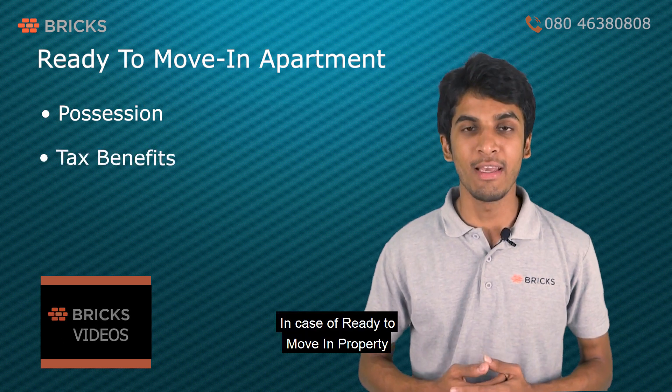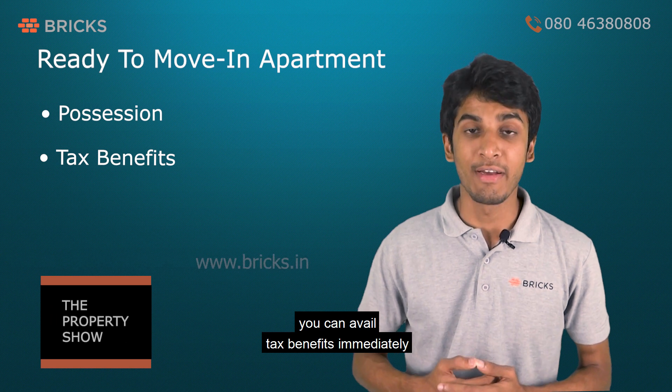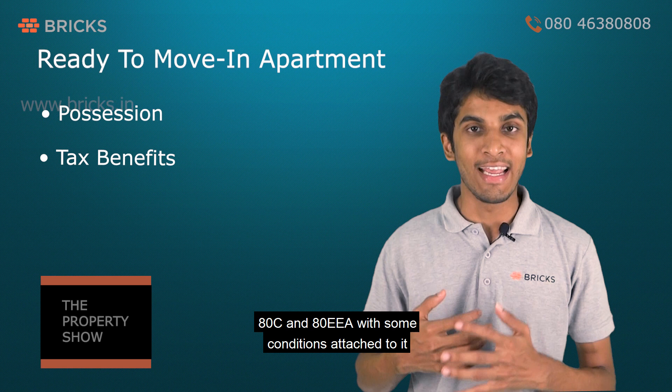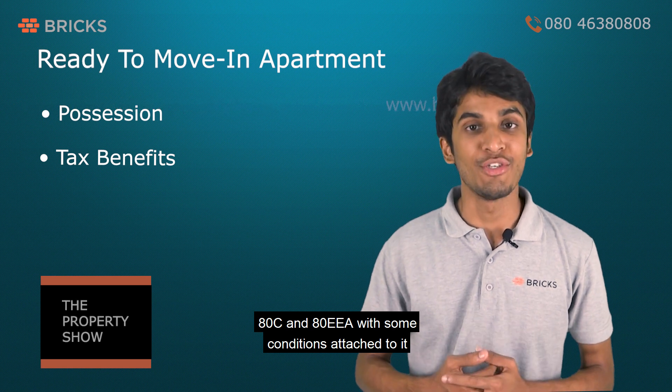In the case of ready-to-move-in property, you can avail tax benefits immediately under Section 24B, 80C, and 80EEA, with some conditions attached.